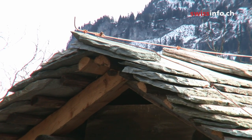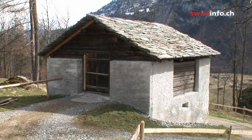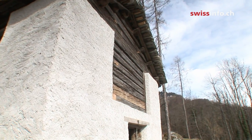The museum is in its 34th year and still features some novelties. This year Ballenberg presents a new barn and stable from Valls, originally built in 1780.